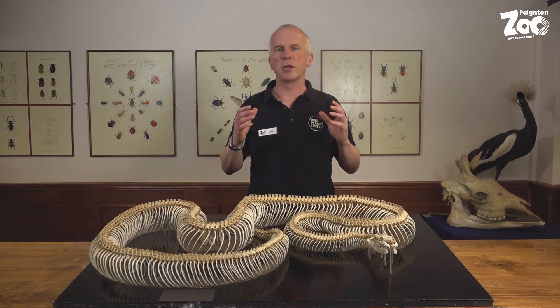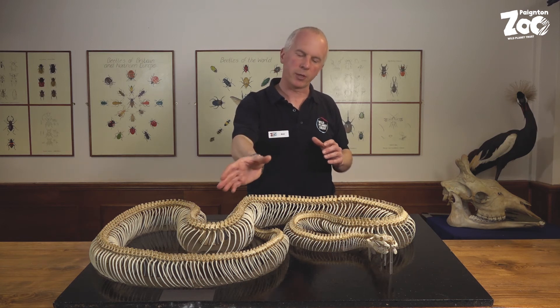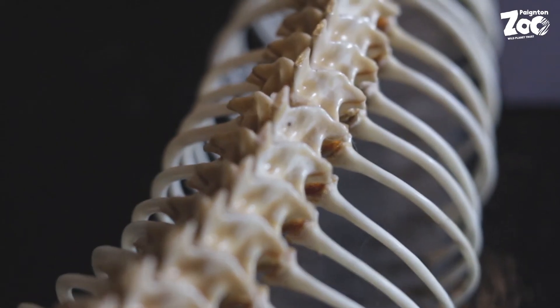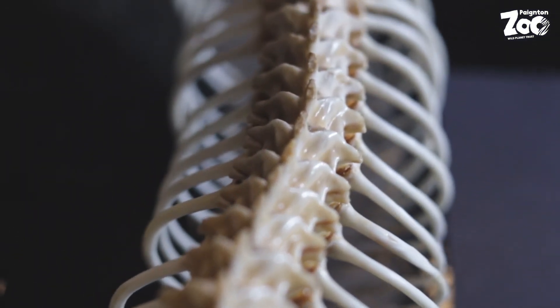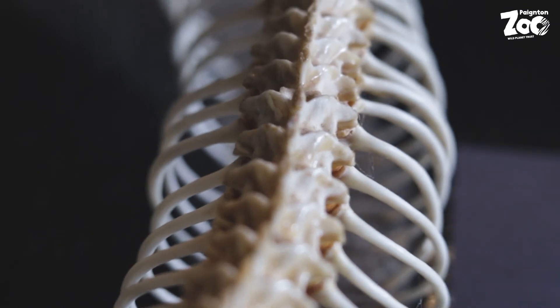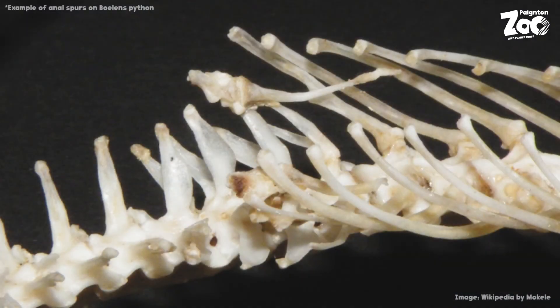A final curiosity of the python skeleton is to be seen towards the end of its body, where the body suddenly narrows down into the tail. On Lyra, if you look closely, you may well be able to see just some small spurs — and sadly the bones are missing from our museum skeleton. There are just a few free-floating bones, all that remains of the snake's pelvis, and the spurs are all that remains of the end of those legs, where scientists think that snakes used to have hind legs.